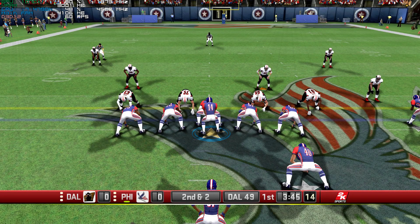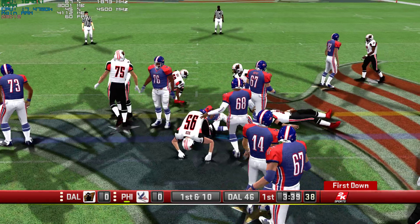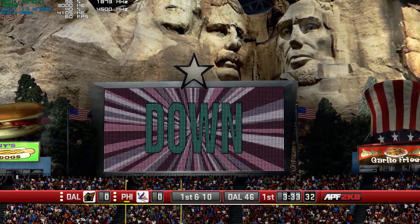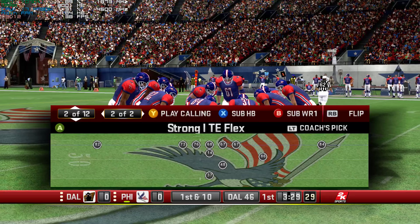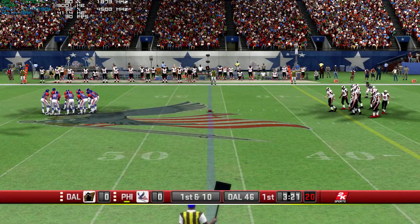Here they come, here they come, I see run! Let's go! Let's go! Money!